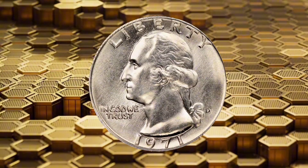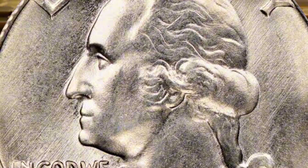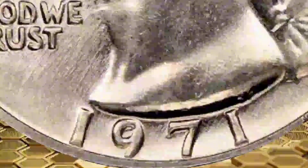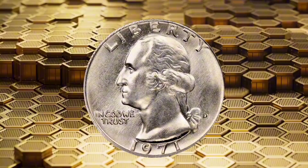The Washington Quarter had several mint errors in 1971. Some of these 1971 quarters are worth hundreds or even thousands of dollars. But when it comes to normal 1971 quarters, only the best of the bunch are worth money.